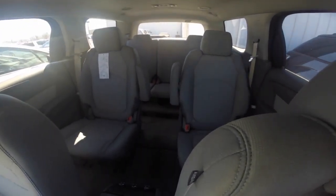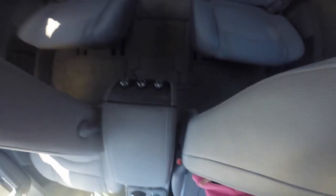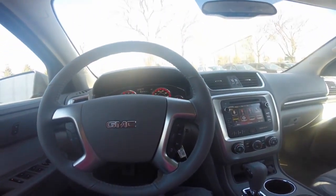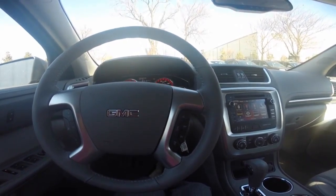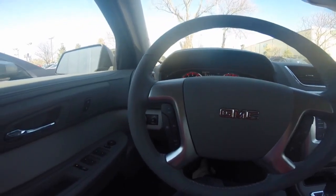Three generous rows of seating that can seat up to an additional five passengers, rear passenger climate controls. You can control your audio system and Bluetooth technology from the touchscreen or the steering wheel controls.